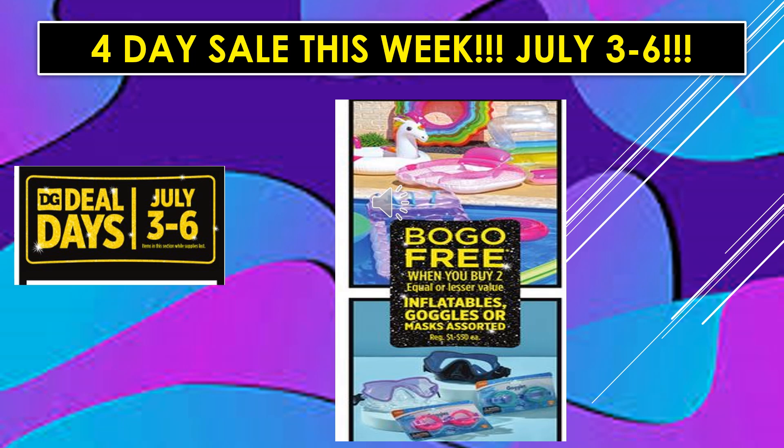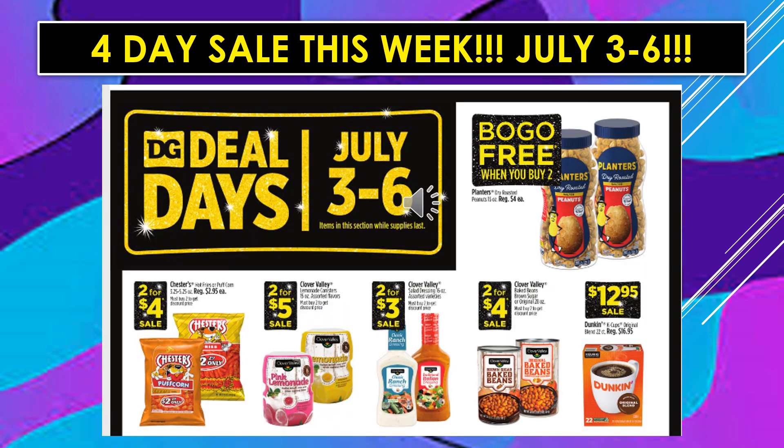Again, we have that 4-day sale this week, July 3rd through July 6th. Inflatables, goggles, or masks, assorted — buy one, get one free. Also part of the 4-day sale: Planters Peanuts, buy one, get one free. Chester's Puffcorns are going to be 2 for $4 on sale. Clover Valley Lemonade 2 for $5. Clover Valley Salad Dressings 2 for $3. Clover Valley Baked Beans 2 for $4. And Dunkin' K-Cups are going to be $12.95 on sale.